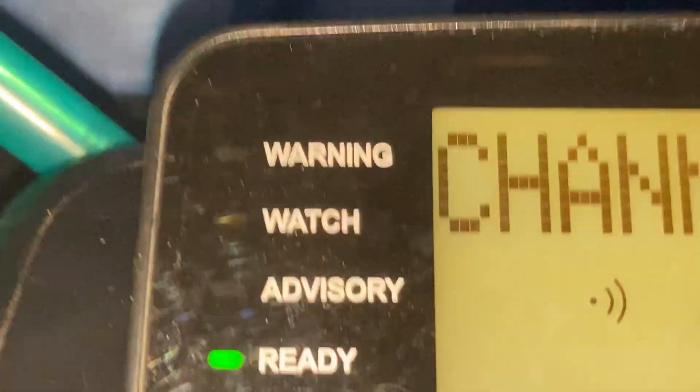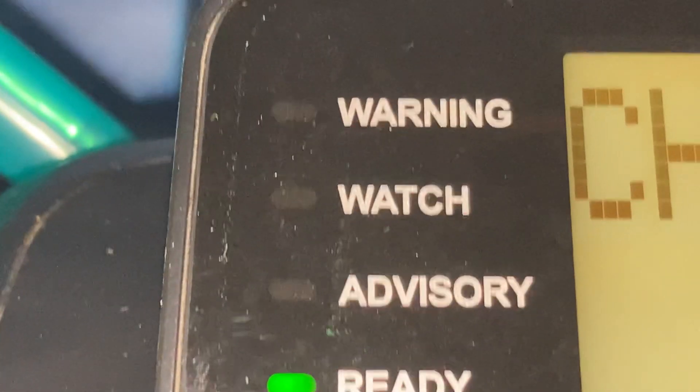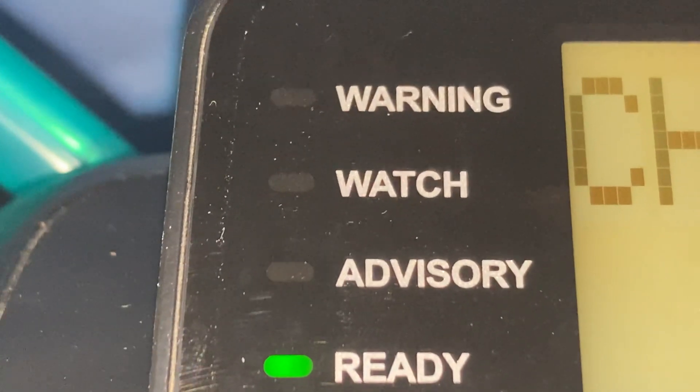There's the warning, watch, and advisory display. You can actually see the things — kind of. It's a little, it's hardly noticeable, but you can definitely notice it right here.